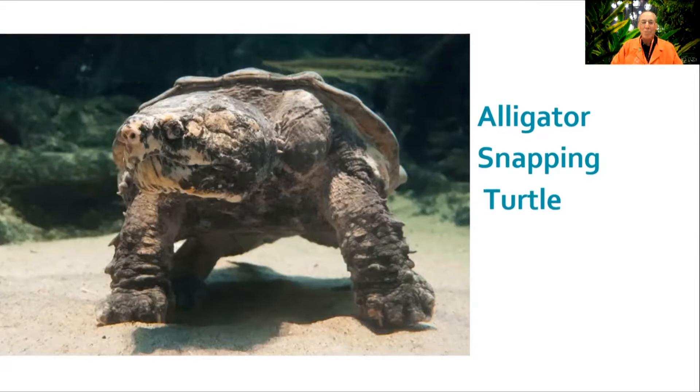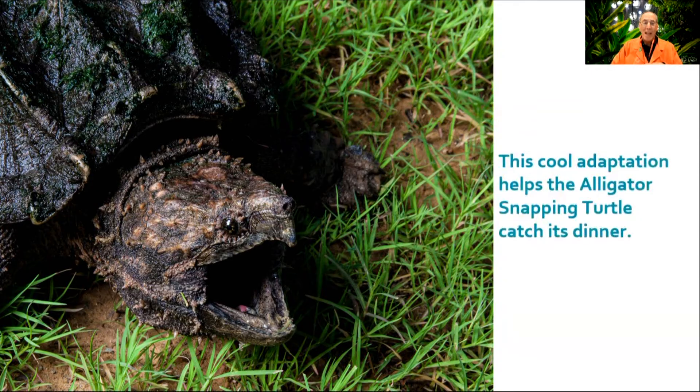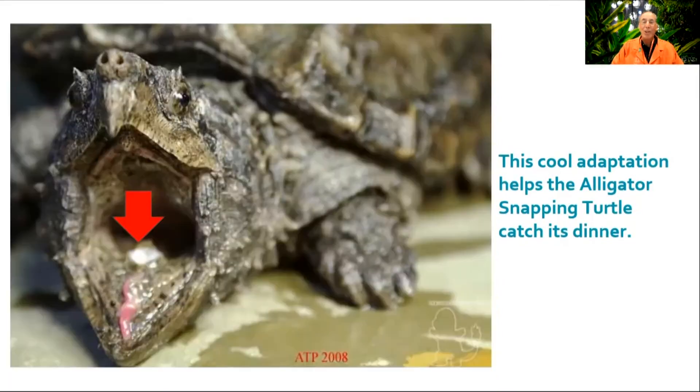They are formidable ambush predators, meaning that they stay still and wait for their food to come to them. They sort of look like a rock, don't they? That helps them camouflage, blend into their murky environment. A special worm-like appendage on their tongue helps them lure fish in close before snapping them up with their strong hooked jaw.